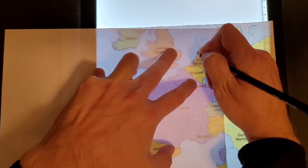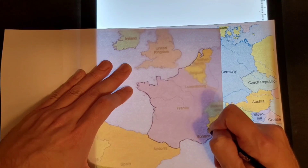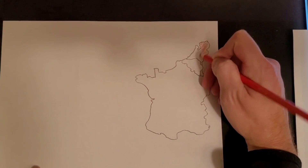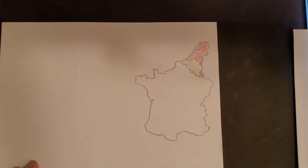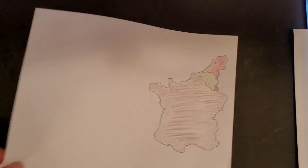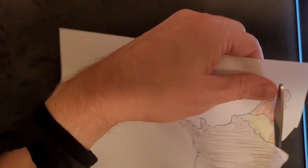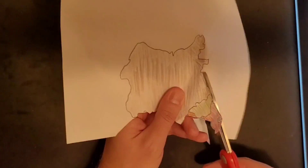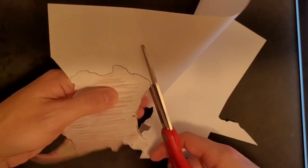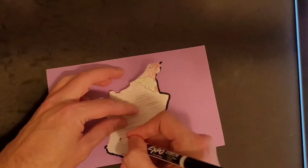For our first activity today, I would like you to recreate Western Europe using foam. First, draw Western Europe on a piece of paper, then color in the Western Europe countries you just drew, then cut out the paper. Use the cutouts to outline the Western Europe countries onto foam, then cut that out. Once you have finished recreating on the foam, put the foam and paper cutouts to the side to use later. Here is how I would do it.